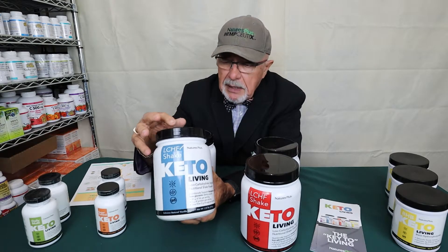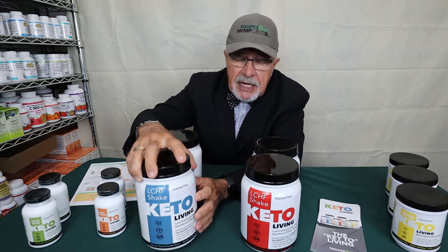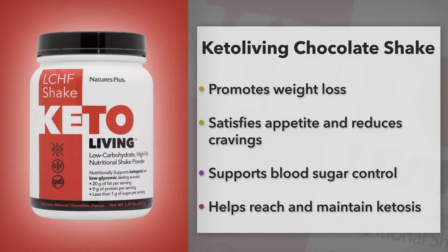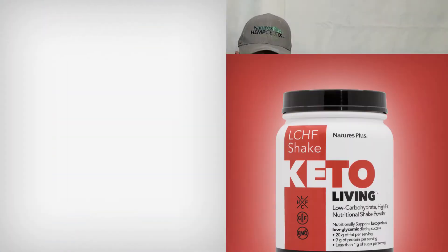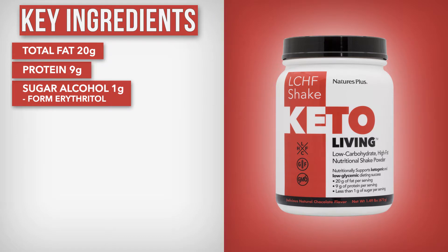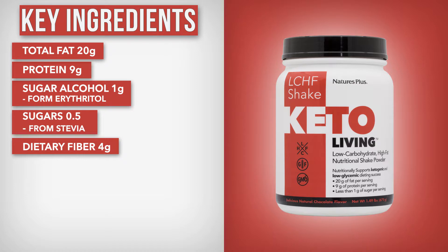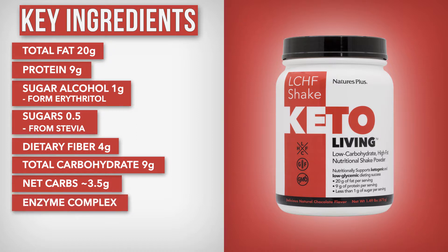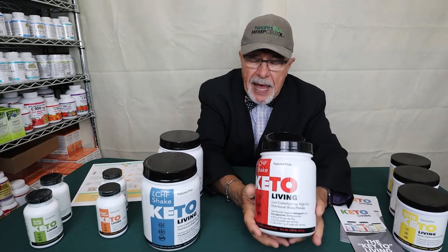The key when you mix the shake is to drink it right away. If you don't, it's going to get a funky taste because the enzymes are going to start attacking the fat. The chocolate shake is a dark chocolate — it tastes delicious and has a lot of antioxidant capacity. It has the same profile: 20 grams of fat, 9 grams of protein, 1 gram of sugar alcohol, 0.5 grams of stevia, 4 grams of dietary fiber, and 9 total carbs — netting out to about three and a half net carbs. It also has the enzyme complex, fat complex, and probiotic blend.